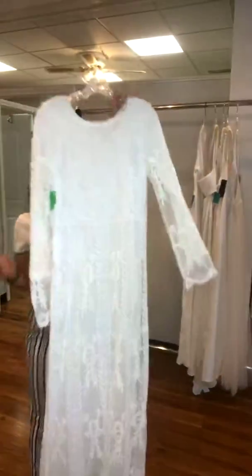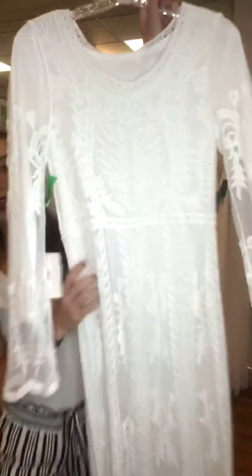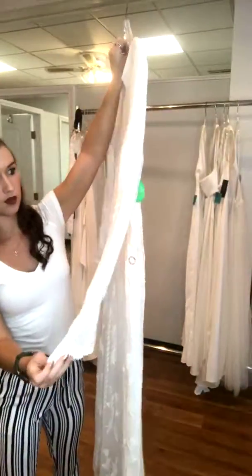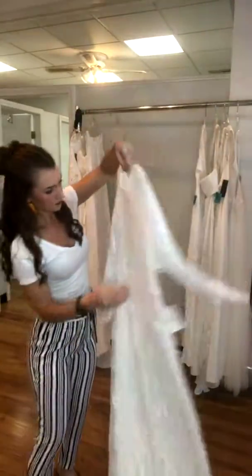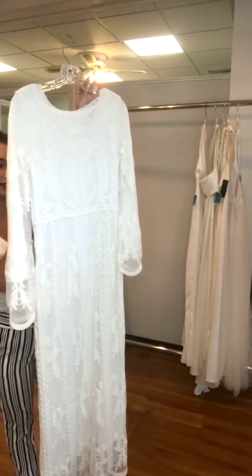Next I have this one. Very similar — this one is lace all the way down, and it does have some really cool intricate little details on its lace. Really nice flowy long sleeves. The back is just the same. This one is brand new, it's a size 6, and it's $63.